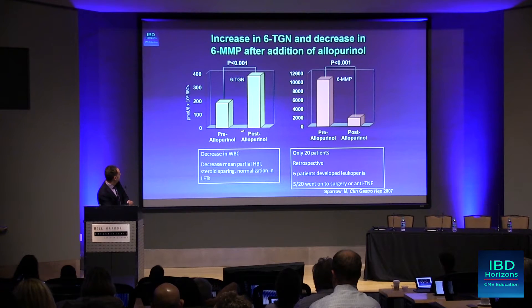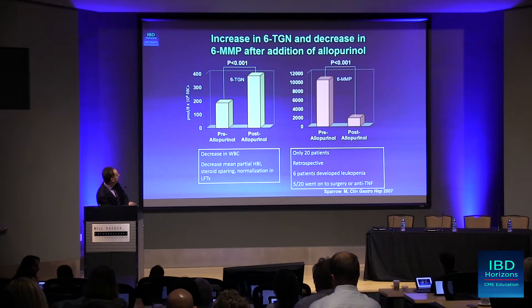Pre-allopurinol, the 6-TGN levels go from below 240 to 400. And the 6-MMP, which is the toxic liver metabolite, essentially gets reduced tremendously.